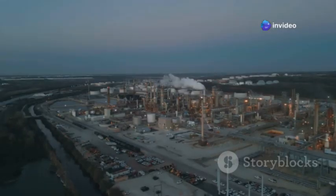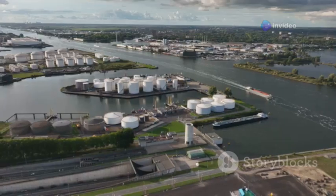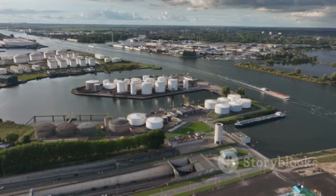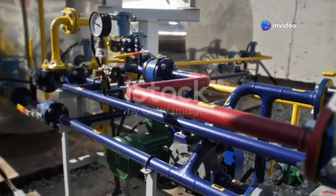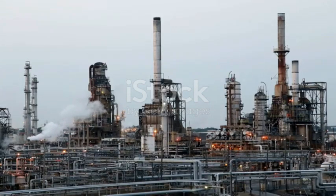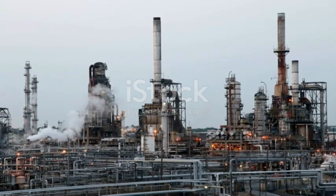The Jamnagar complex is more than just a refinery — it is a fully integrated energy hub. It has its own port facilities for bringing in crude oil and shipping out finished products. The complex also includes a power plant and a petrochemical plant. This integration makes the Jamnagar refinery highly efficient and profitable.